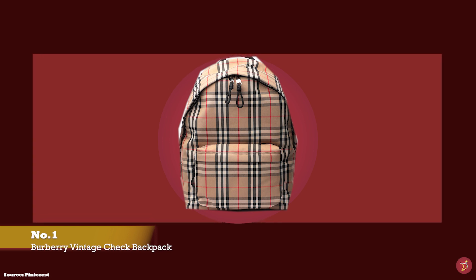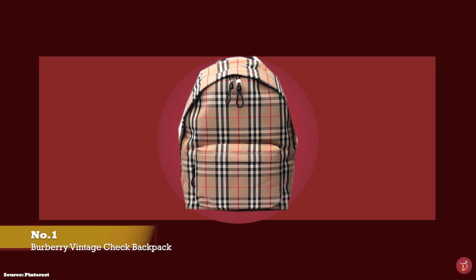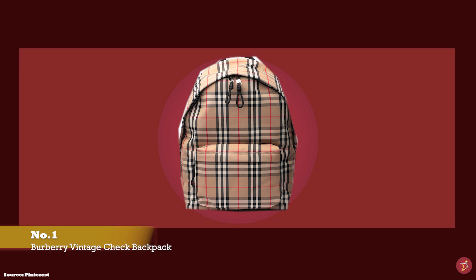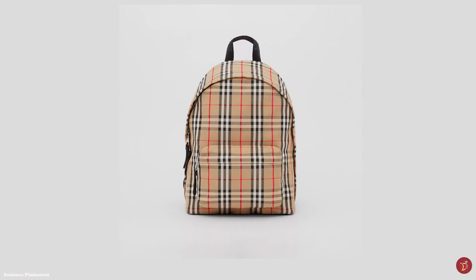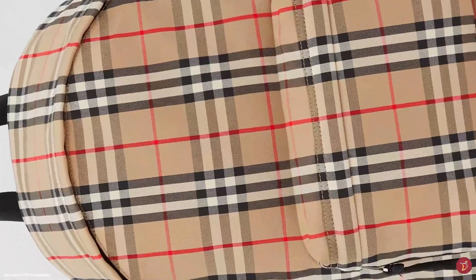The Burberry fashion house is filled with a rich history and heritage, and few prints in the fashion world are as iconic and instantly recognisable as the Burberry Check print. The pattern was sourced from Burberry House's 1960s archive, and the Burberry backpack is crafted in the classic and iconic Burberry Vintage Check tartan pattern.